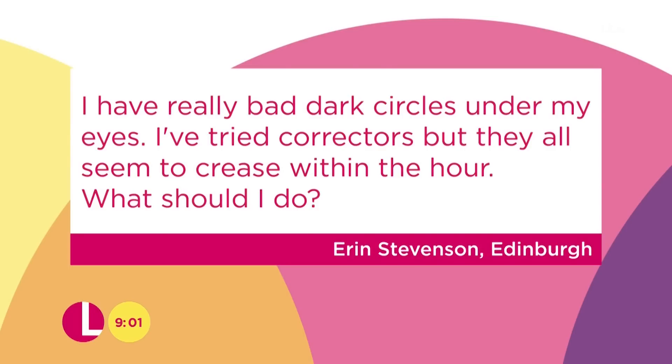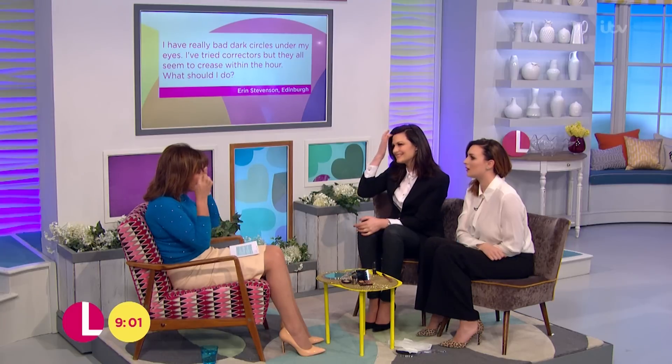We've got an email from Erin Stevenson from Edinburgh. She says she's got really bad dark circles under her eyes and she's tried correctors but they all seem to crease within about an hour. What's the best idea for that? It's really important to choose a concealer that works with your skin type. If you have oily skin, you want a matte concealer; if you have dry skin, maybe a more moisturising concealer. You can also set it with a light dusting of powder. As a little trick, get a piece of cucumber and an old teabag, put them in the fridge, and when you get a few seconds to rest, pop them under your eyes. The caffeine in the teabag helps to stimulate the darkness under the eyes, the blood vessels, and get them moving.